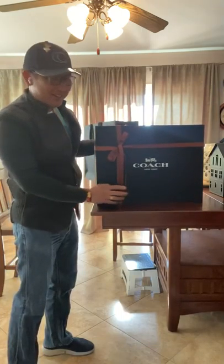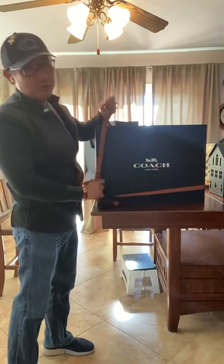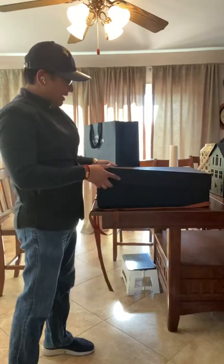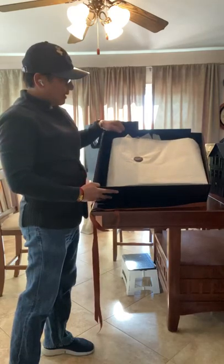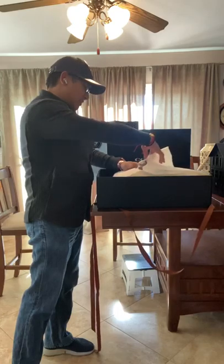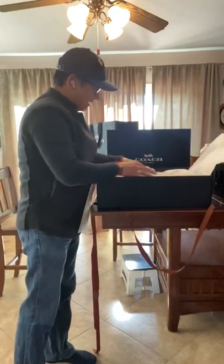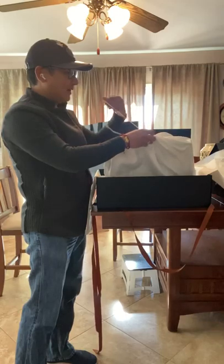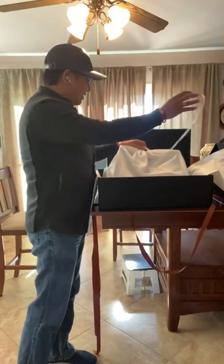The box is pretty, really really nice. It's a legit Coach, not Coach outlet. It has this tissue and this dust bag — it's really really nice. I loved it.